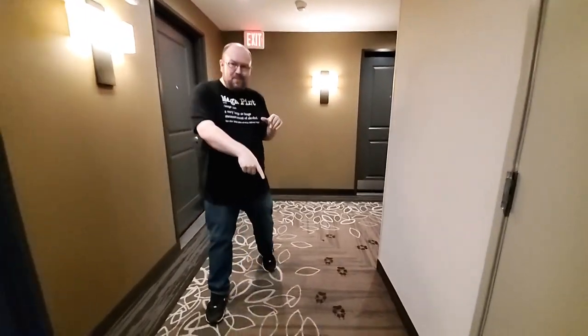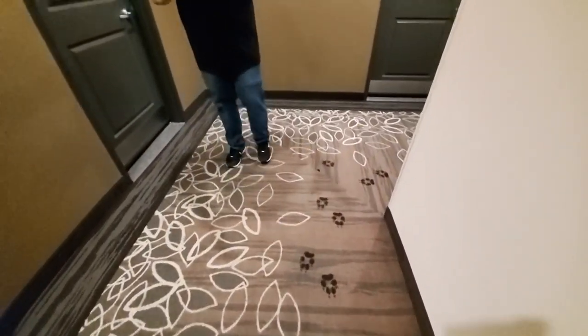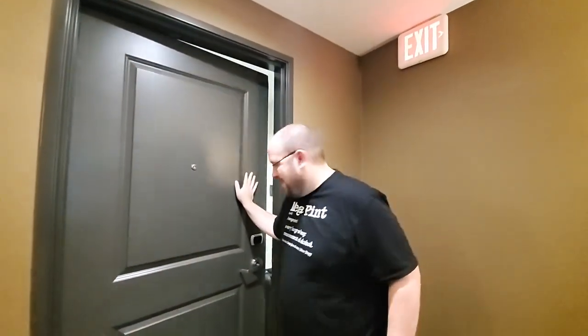Alright everybody, we're going to head to the room now. We're on the fifth floor. Look at these little paw prints down here in the hallway — this is for the Black Fox Lodge. I don't see any foxes running around right now, but you never know. Room 503, Two Queen Corner Room Suite with a 60-foot balcony. We're excited for this.